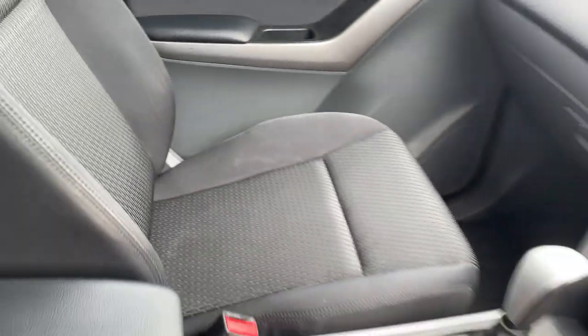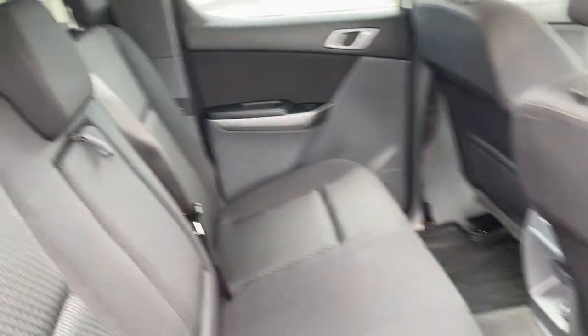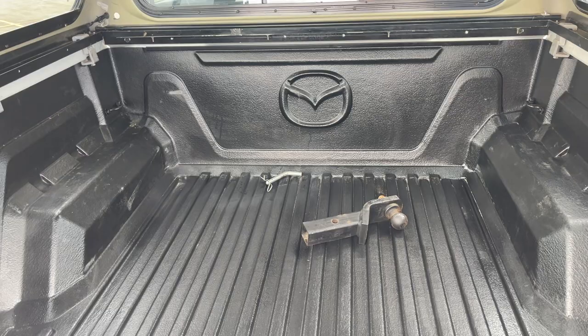Driver's seat is in pretty good condition, as is the front passenger. There's your back seat — looks like it's barely been sat in. Inside the boot you've got the tow bar tongue there. All enquiries welcome, please give us a call.